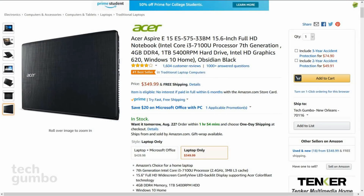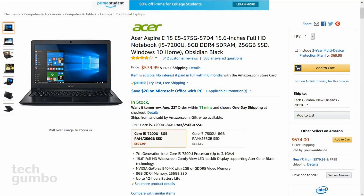Weighing in at more than 5 pounds and for around $350, this just may be the best value on this list. Another great value is the upgraded version of this laptop, which has an SSD, a faster processor, and more RAM, which sells for around $580.